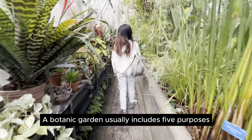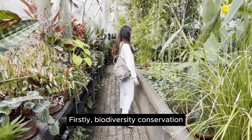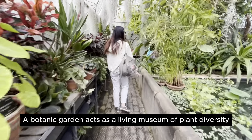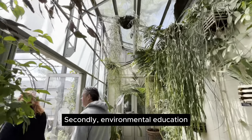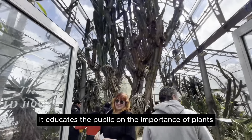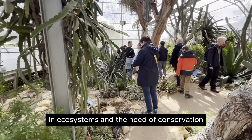A botanic garden usually includes five purposes. Firstly, biodiversity conservation — a botanic garden acts as a living museum of plant diversity. Secondly, environmental education — it educates the public on the importance of plants in ecosystems and the need for conservation.